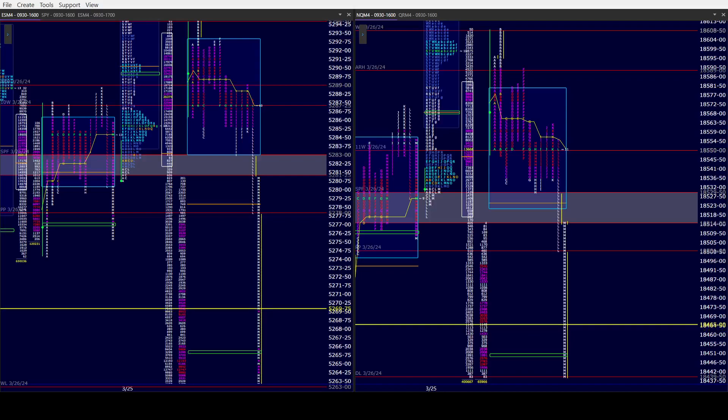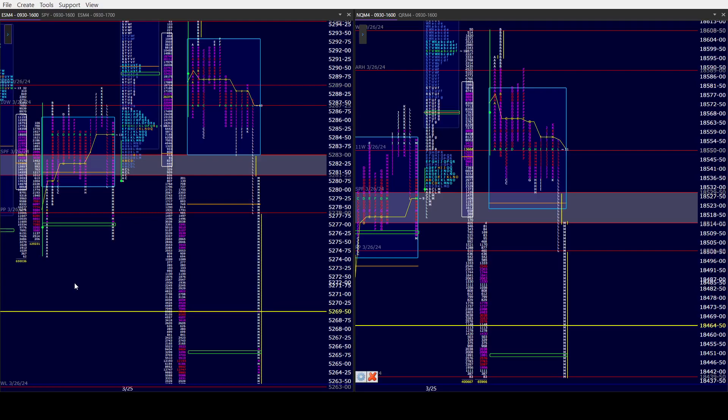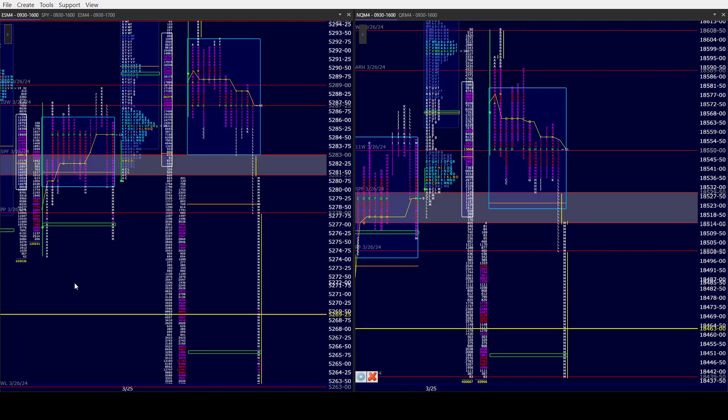Good afternoon all, CamelbackTrading.org, coming to you this Tuesday afternoon, March 26th. We're looking at Window Trader's market profile of the ES and NQ. This is a beautiful example, a perfect example, of what the Three Stooges can do to you, especially Larry and Mo.